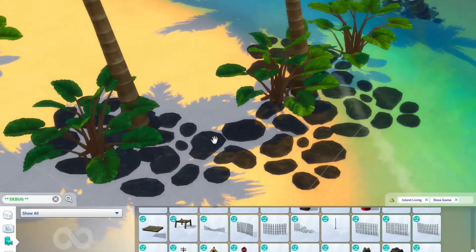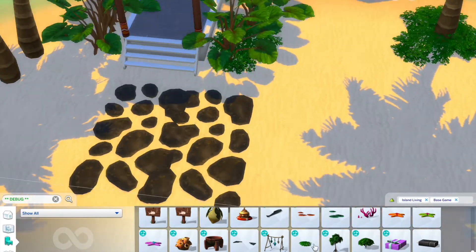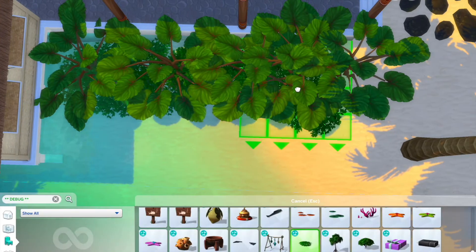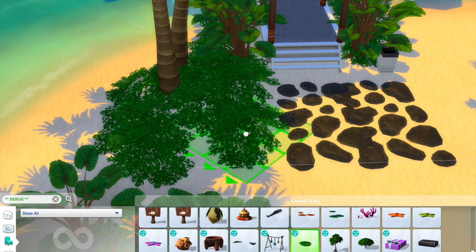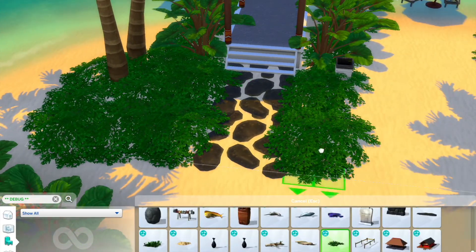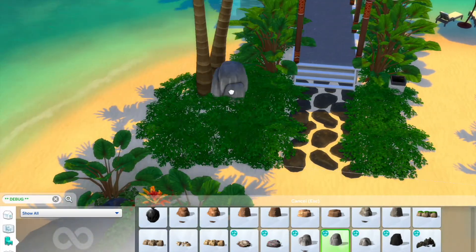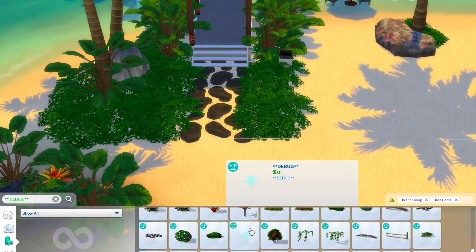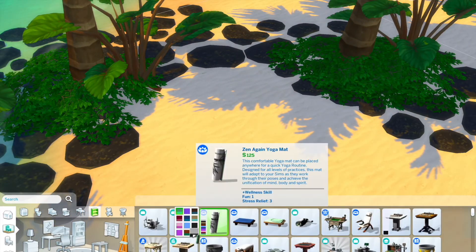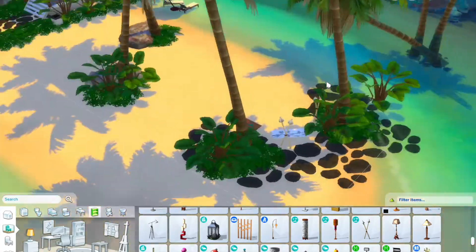If you've visited any islands, let me know whether this reminds you of hotels, Airbnbs, or friends' places you've stayed at. Overall I really like it. I added a lot of shrubbery — since I found it in debug it keeps the lot cost pretty reasonable. I like how the bushes cover the path a little bit. I also added a yoga mat — two, actually — for their little relaxation station. Relaxation station is a great name for it.